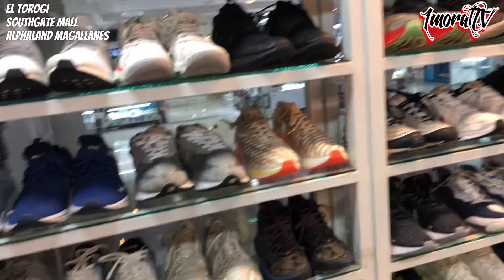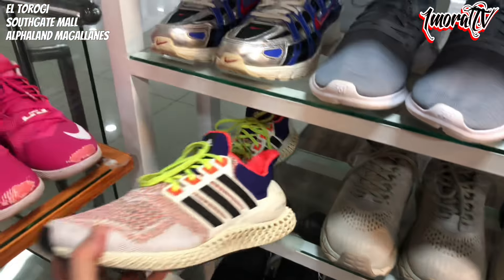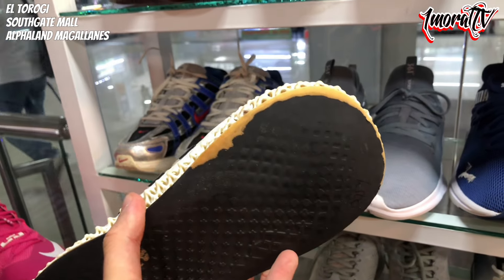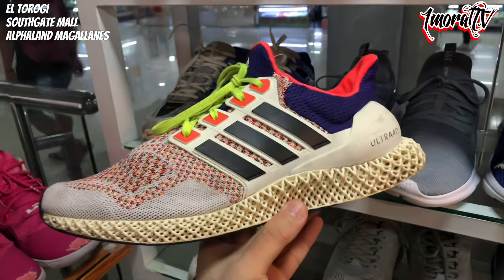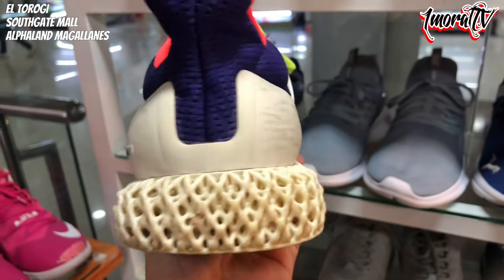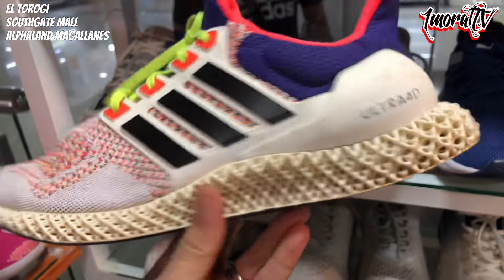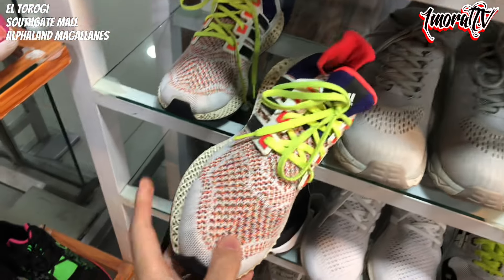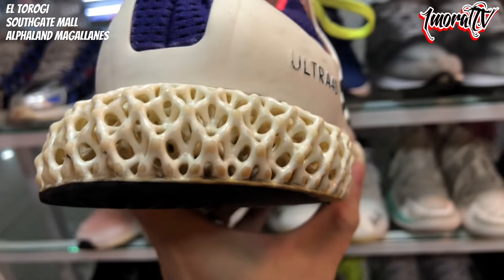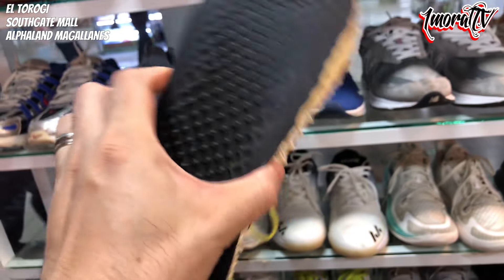There are many shoes here I'm not showing all of, because we have more to cover. Let's check out this Adidas 4D — this is the Ultra 4D. Size 11.5. The outsole is a bit worn. Price is 1,500 pesos. The retail on this is around 14,000 pesos or higher — it's definitely five digits. The 4D midsole itself has no damage — only the outsole rubber shows wear. Still okay overall. 11.5, 1,500 pesos — it's a shame but it's a deal.